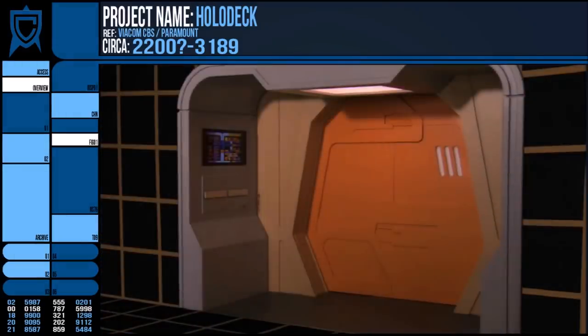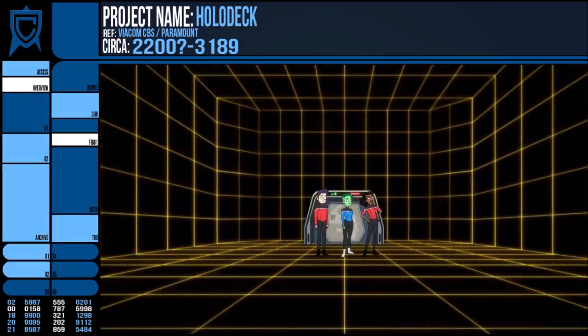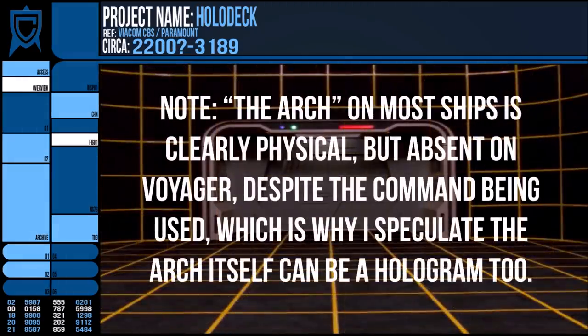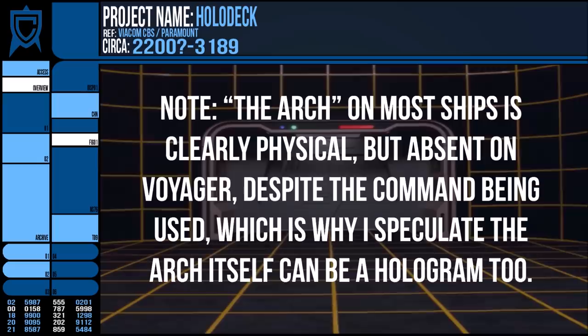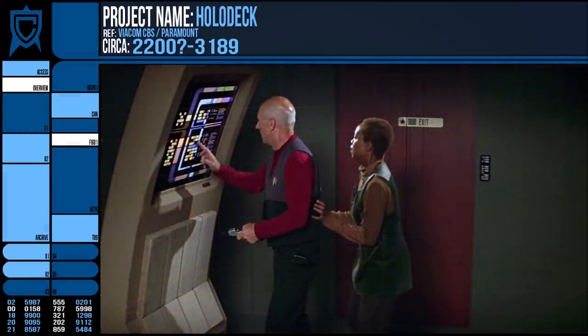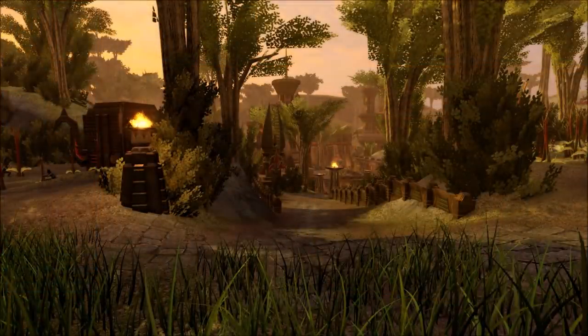There is also the Arch — a system incorporated into most holodecks where an easily identifiable holographic arch with a computer control panel is created next to the actual exit. This helps an individual locate the exit without terminating the program, and allows them to alter parameters or gain access to outside systems without interrupting the holoprogram in session.